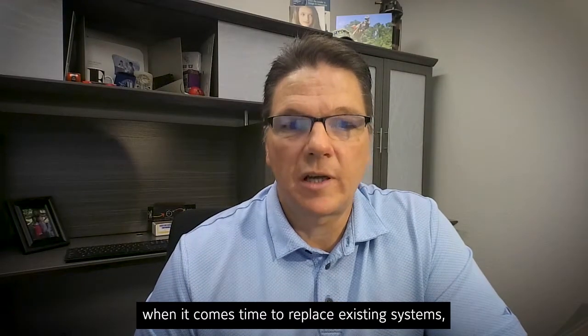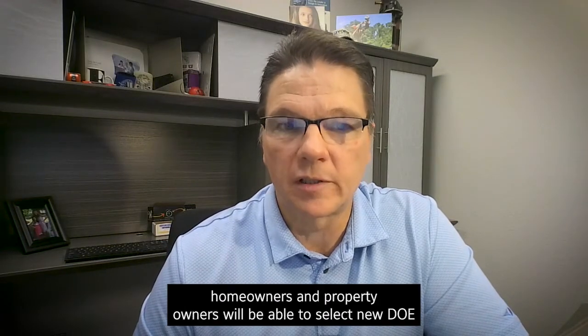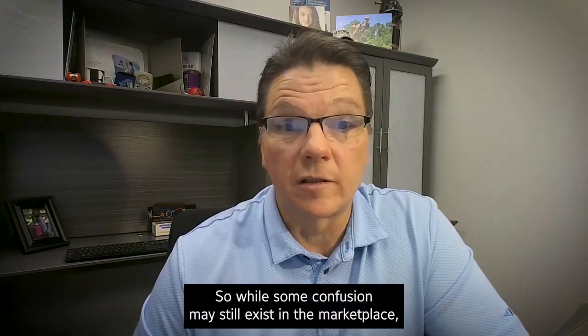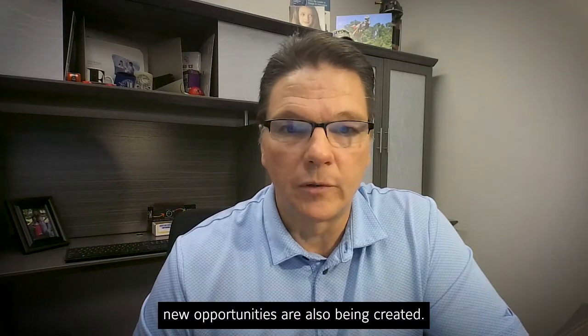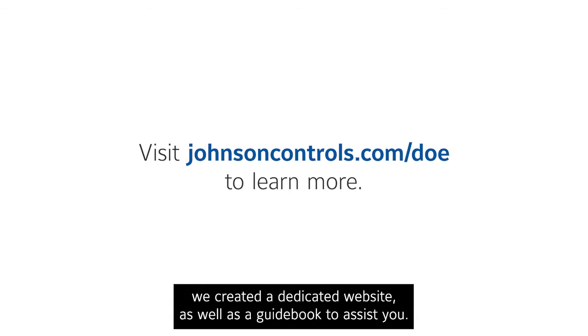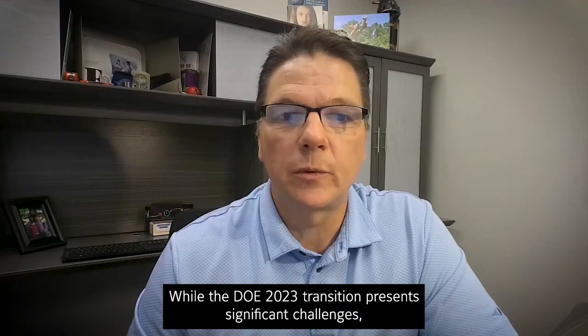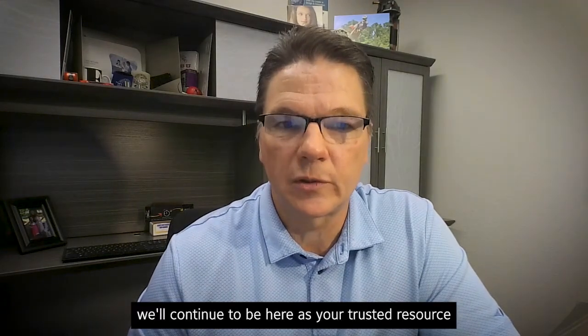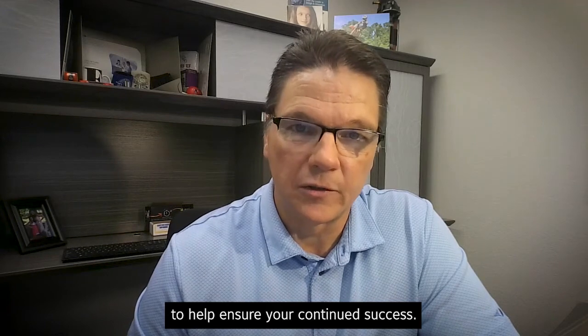Some general things everyone needs to be aware of: when it comes time to replace existing systems, homeowners and property owners will be able to select new DOE compliant equipment and may see significant energy savings. So while some confusion may still exist in the marketplace, new opportunities are also being created. To help with questions you might have, we created a dedicated website as well as a guidebook to assist you. While the DOE 2023 transition presents significant challenges, we'll continue to be here as your trusted resource partners to help ensure your continued success.